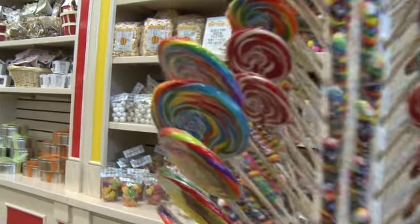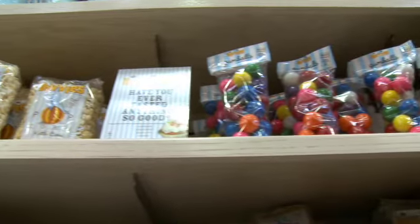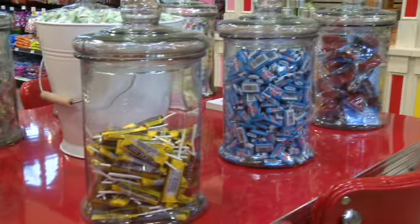We have the old-time candies because we kind of want to bring that feeling back to the customers — that 'oh, I remember this' — and then you're able to get it because we are a destination candy shop.